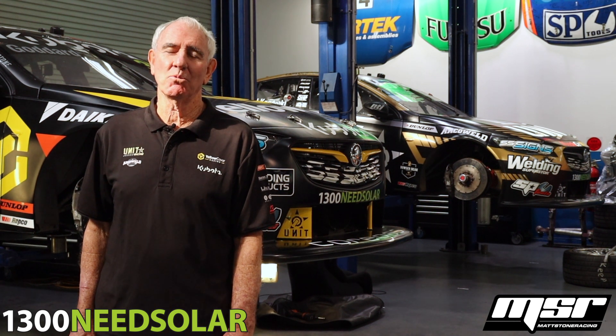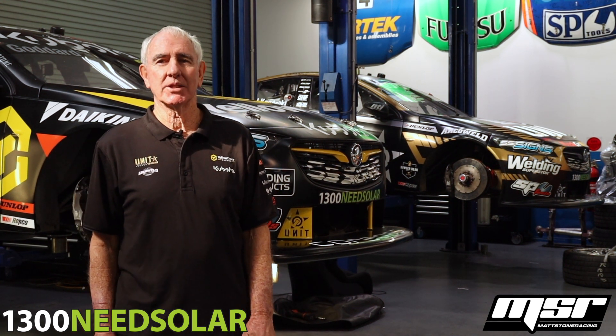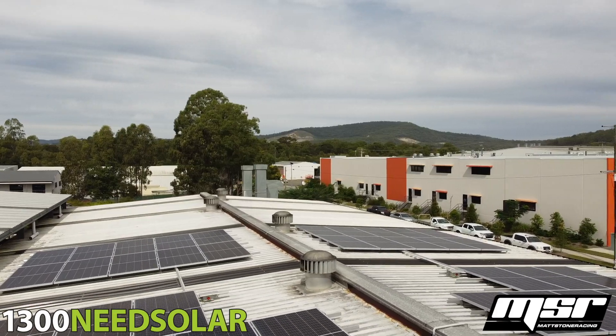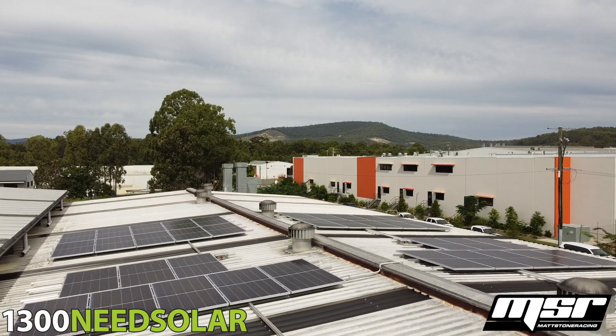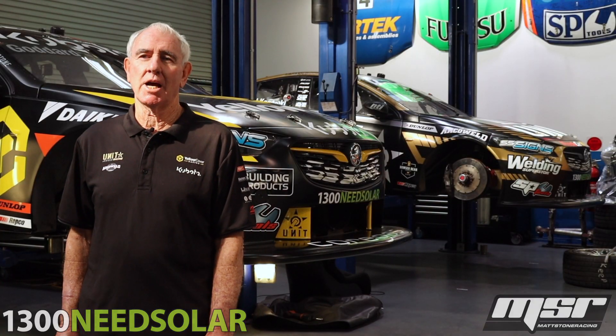With this system working so well, I have fitted one at home. And because I have a swimming pool and quite high usage, it has reduced my bills from the $600 region down to less than $100.